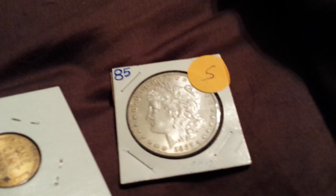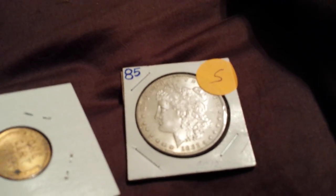Hey guys, I gotta leave soon, but I want to make this quick video. I won this at a raffle.